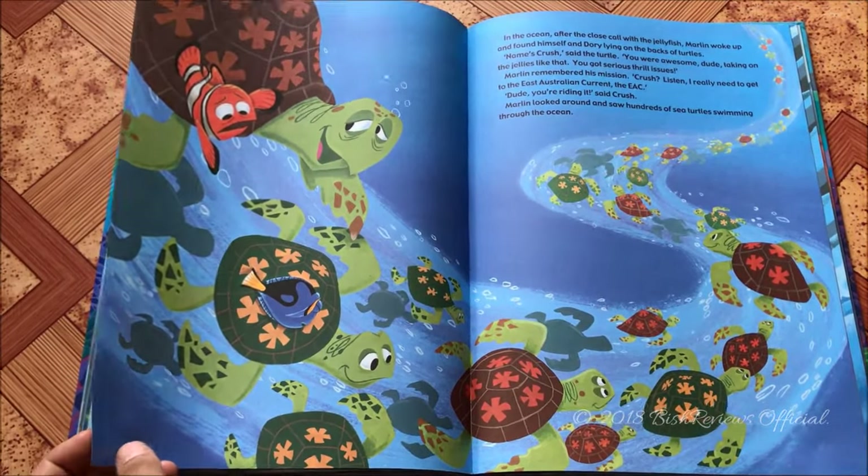The Disney classic characters appear again and that ends the story. So that's my review of the Disney Pixar Finding Nemo classic storybook. If you have any questions, please hit the comment section below. Please like and subscribe, follow me on Instagram, and I'll see you next week for the Finding Dory classic storybook review. Thank you so much for watching!